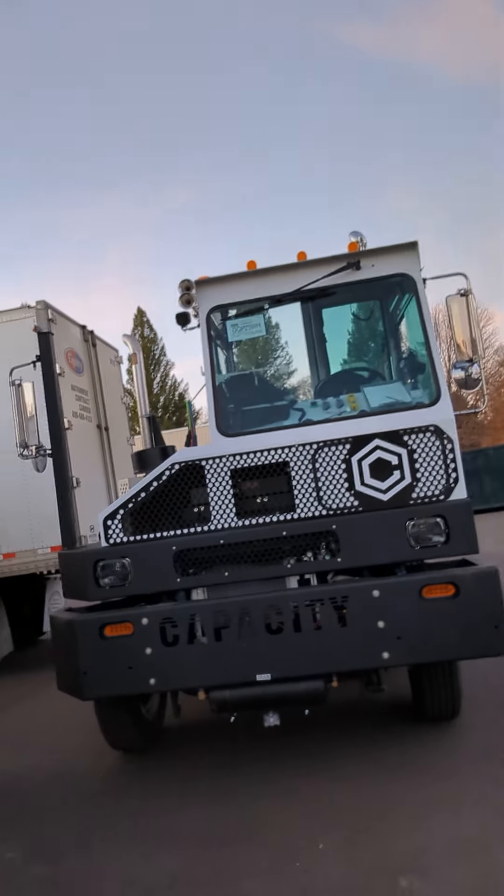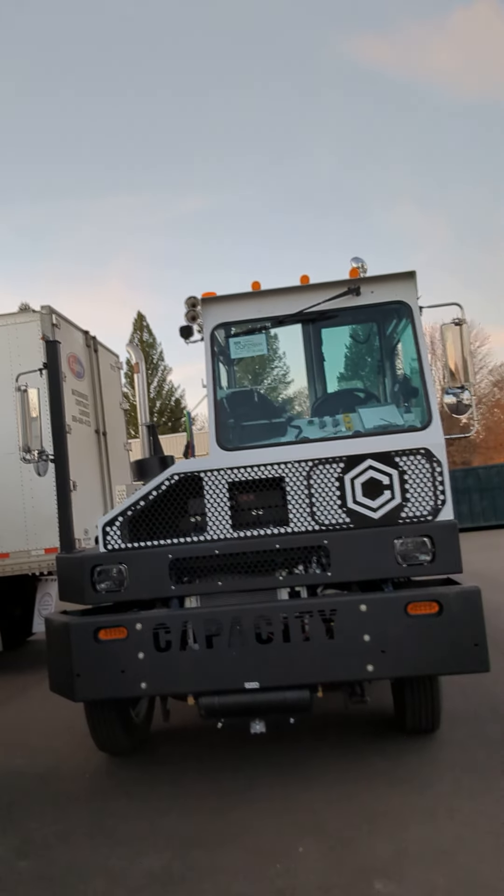Hey everybody, I'm standing in front of a Capacity yard truck. It's a dual axle truck used for usually moving heavy stuff. The company that I work for recently purchased this truck. It's one of several that the company has, in addition to the Ottawa brand that's probably most popular. I'm actually not going to show the company name on the side of the truck so I don't get into any kind of trouble.